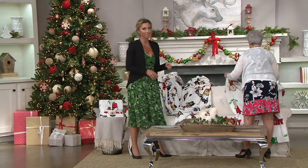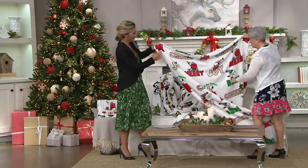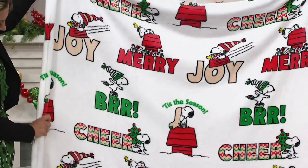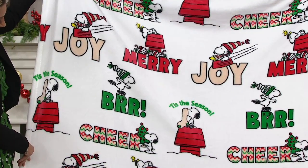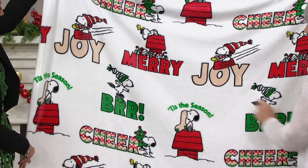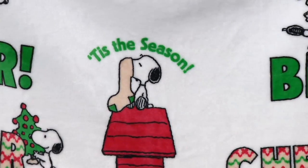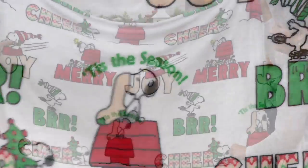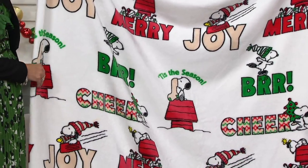Our final choice is Snowy Scene. This is all the things great about winter — it's Burr, it's Joy, it's Merry, it's Cheers, all those great things. It's basically Snoopy and Woodstock. Look at Snoopy with a sock on his nose — he's always getting into some predicament. And this is what it's about: having your best friend. Woodstock and Snoopy. How charming.